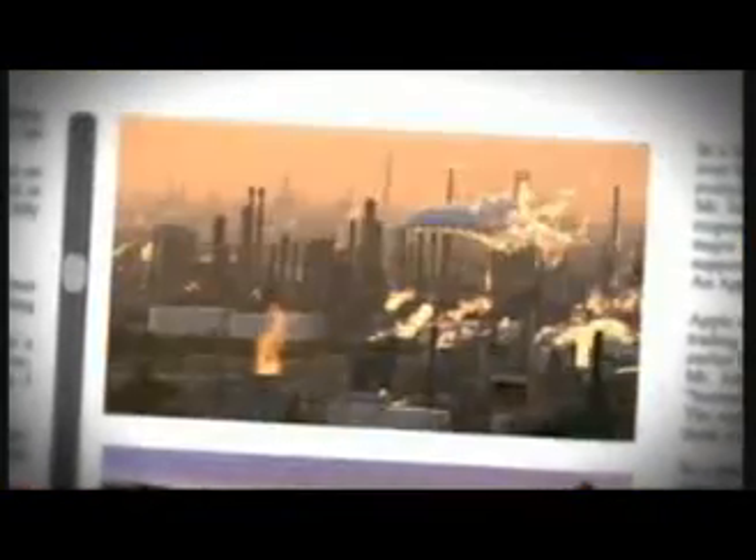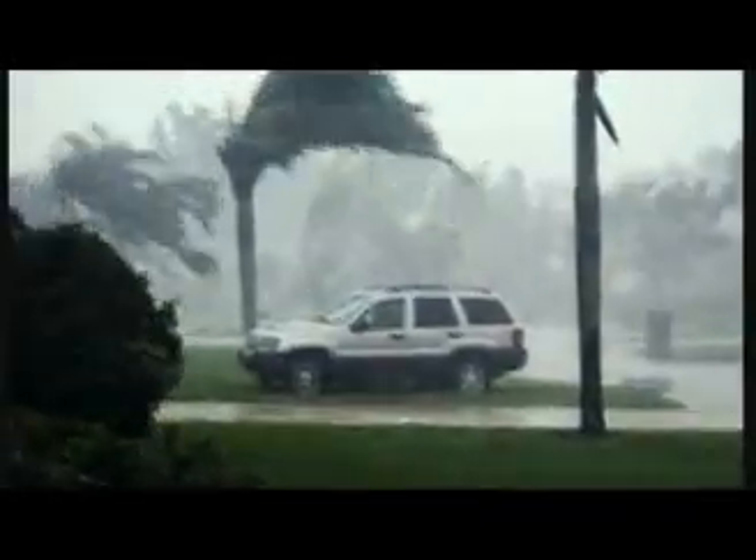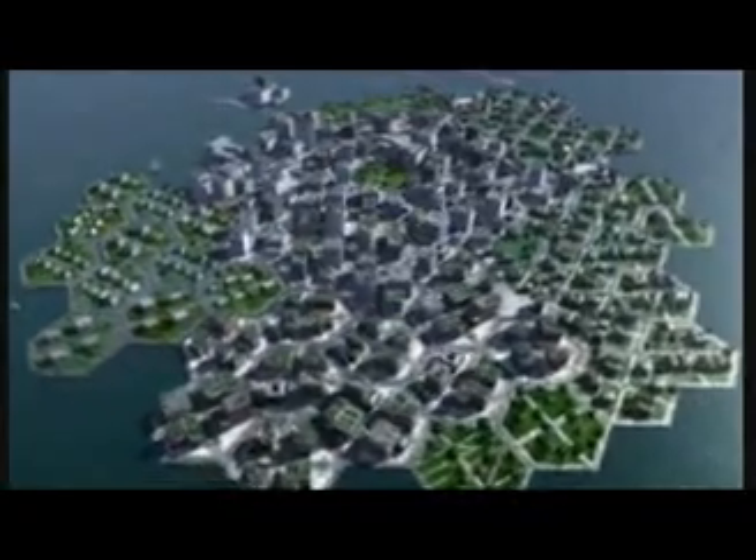Natural disasters, climate change, big problems demand even bigger solutions. It's a new era for engineering. We can build our way out of anything. To save New Orleans from deadly floods to the world's first floating city — this is Mega Engineering.